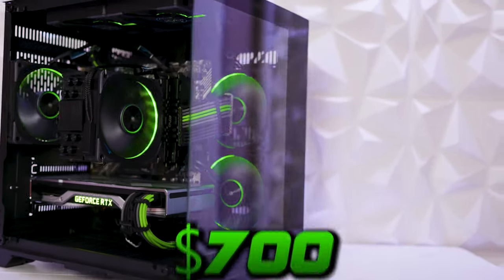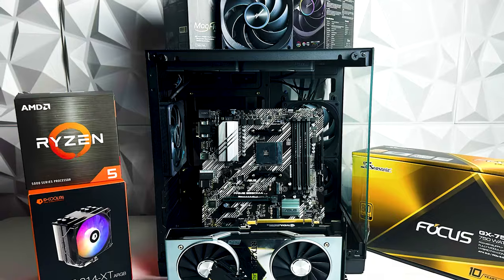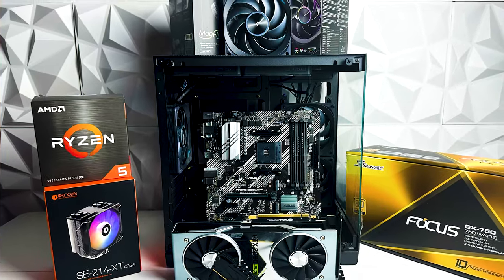Can you build an awesome gaming PC for only $700 in 2024? I think you can. I'm going to go over the parts I used for this build as well as some alternatives we considered but didn't go with and why, as well as benchmarking it in some of the best games in 2024 at 1080p and 1440p.